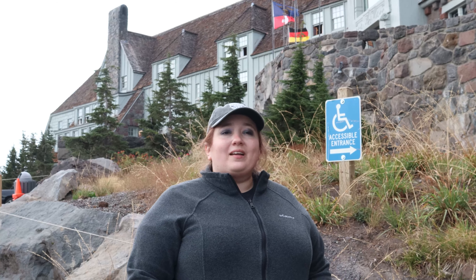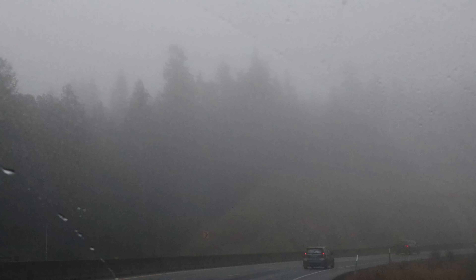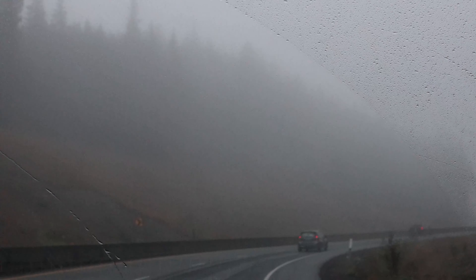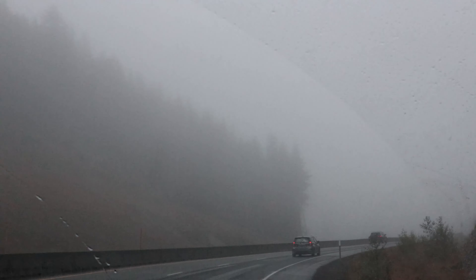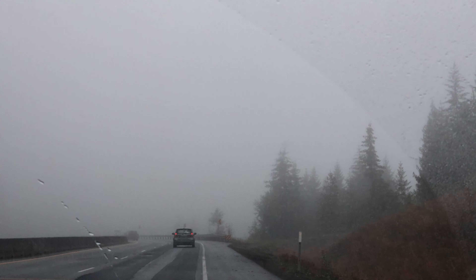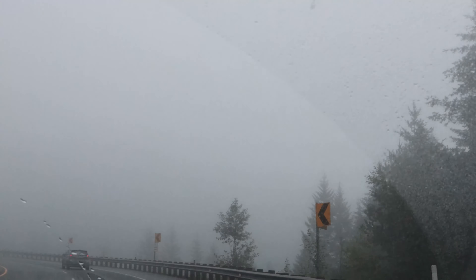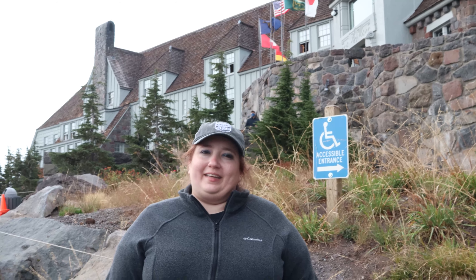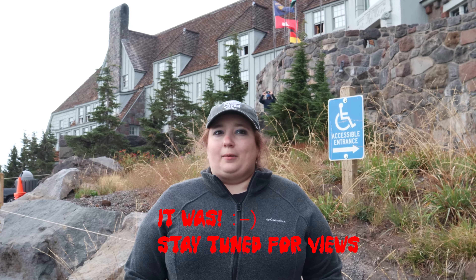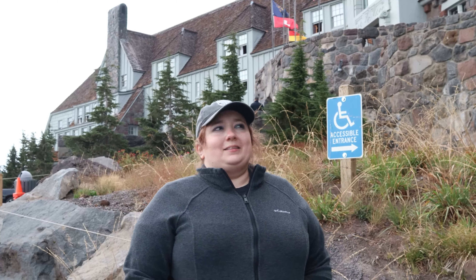I'm super stoked to be here. We're on Mount Hood in Oregon and it's beautiful up here. When we arrived it was super misty, foggy, and creepy — just exactly everything you could have wanted visiting the Shining hotel. Unfortunately we're missing a lot of the view right now, but maybe tomorrow morning it'll be better.